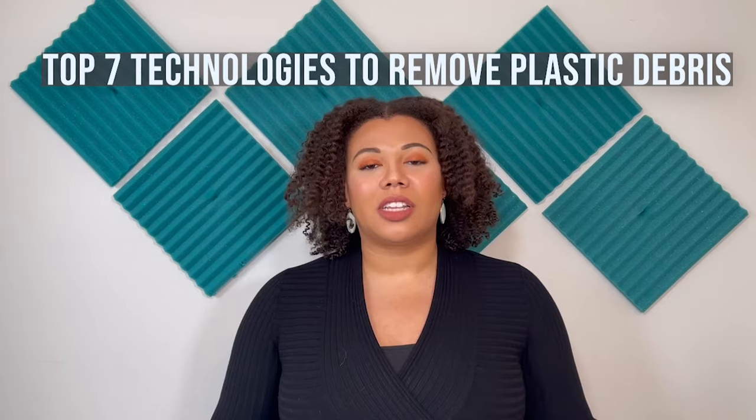My name is Amari Walker and I am a PhD candidate studying plastic pollution at Duke University. Today we're going to talk about seven of the coolest technologies that are currently used to clean and prevent plastic debris along with microplastics in our water.